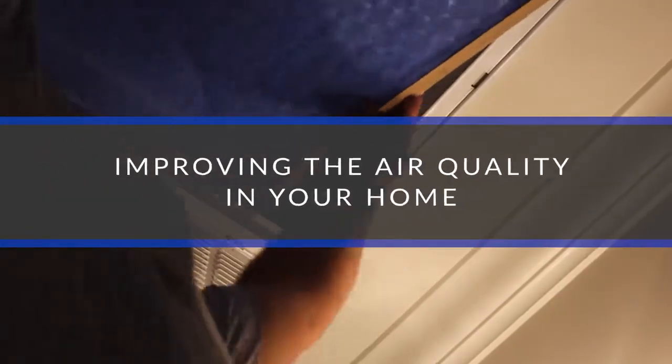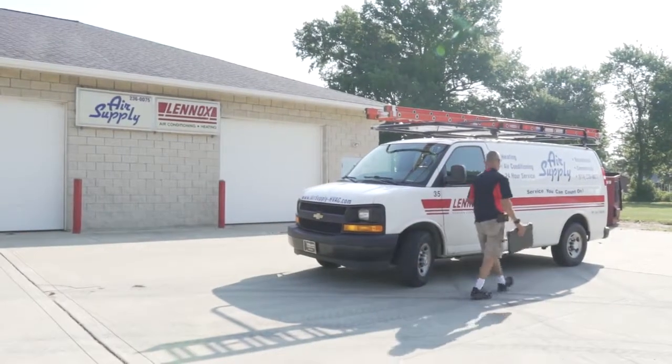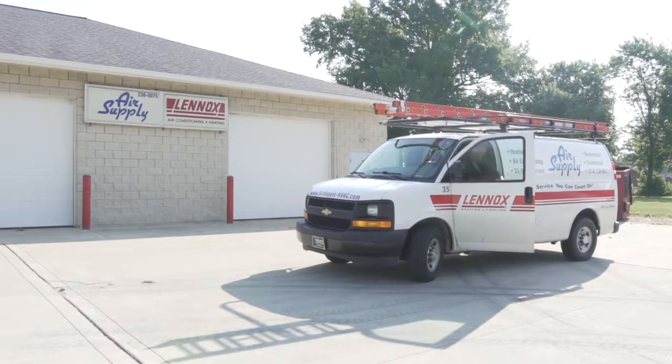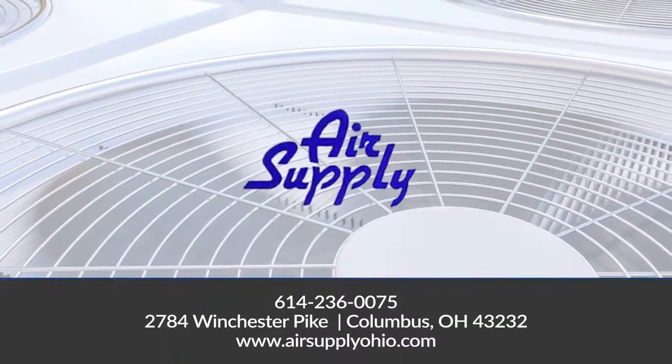We also offer air duct cleaning as well as solutions for improving the air quality in your home. Indoor air pollutants like dust, pet dander, and mold are not always noticeable, so many people don't realize they have an air quality problem. Our experts will create a plan to keep the air in your home safe and clean for you and your family.